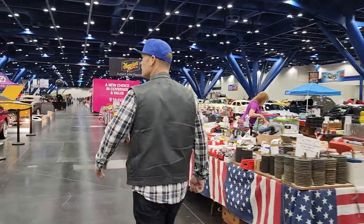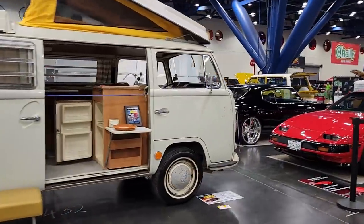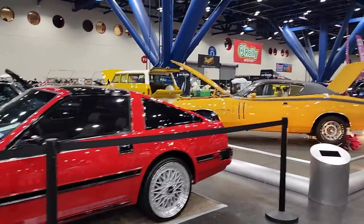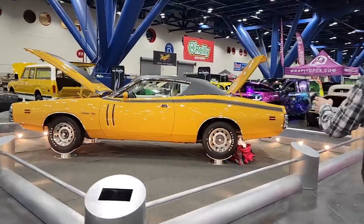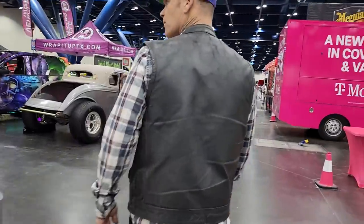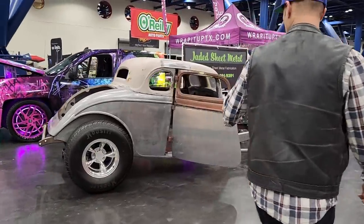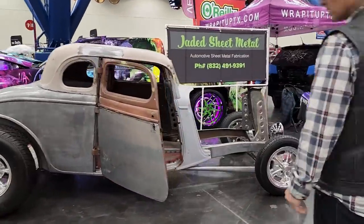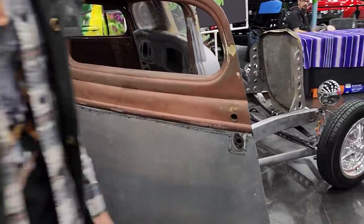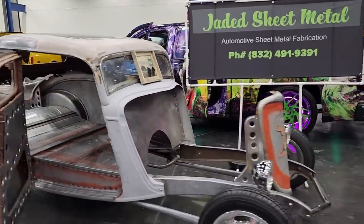Volkswagen buses are always big. '84 Datsun — this is some condition. Love that, nice color — kind of a caramel, I guess. Very original looking. He put some door skins on it — did an excellent repair. Looks very, very nice. Got a roof skin going in — he's working on her. Awesome, well done.